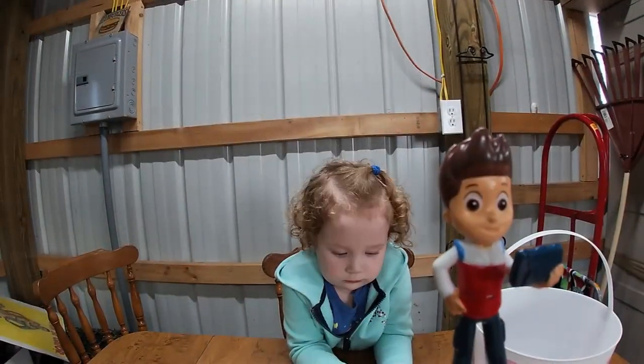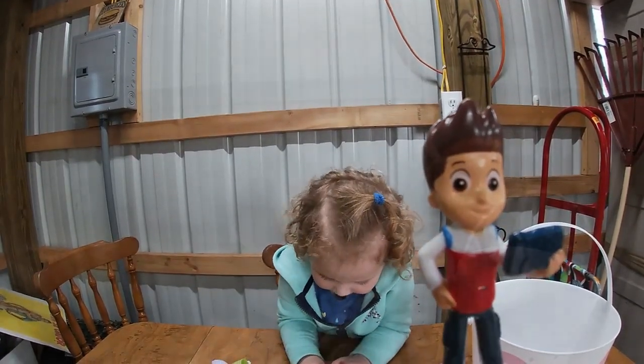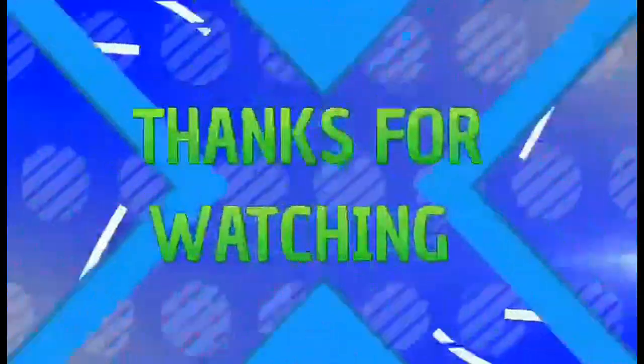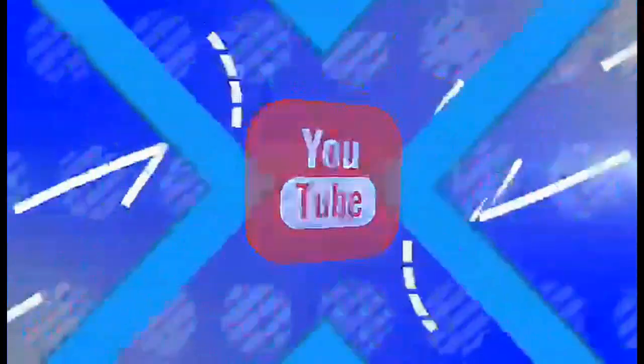Thanks for helping Ruby and me with the Paw Patrol Easter Egg Hunt Mission. Thanks for watching. Please subscribe and check us out on Facebook.